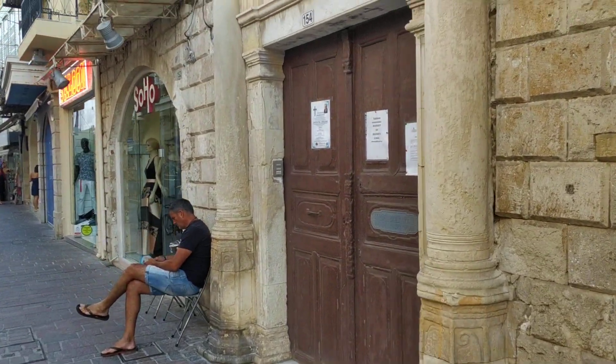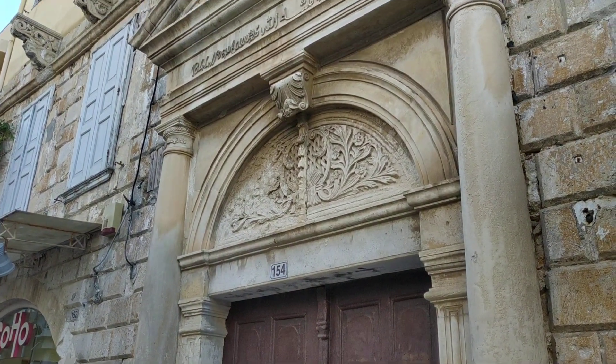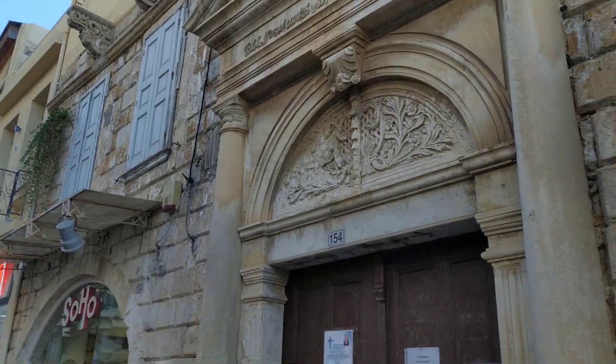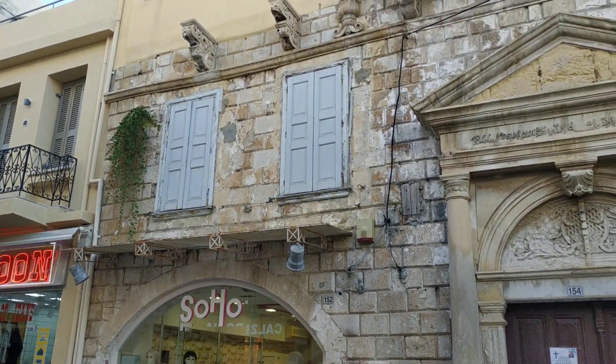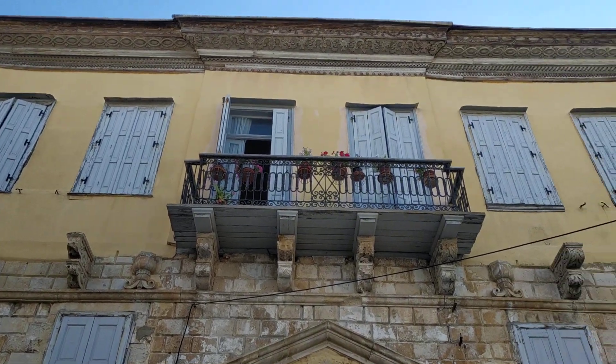And I will close this video with this building here, from eighteen hundred forty-four. It's probably the most beautiful old building in Rathenon, for me.